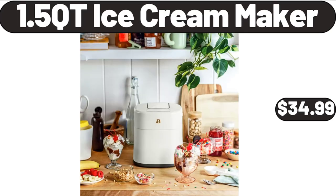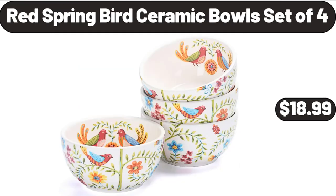1.5-quart ice cream maker, $34.99. Red spring bird ceramic bowls set of four, $18.99.